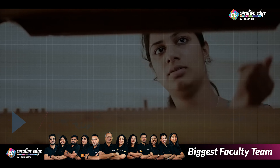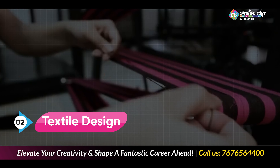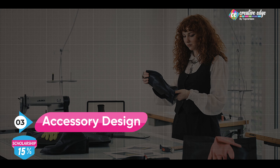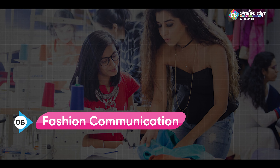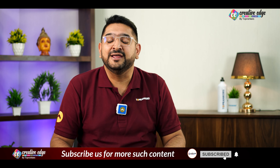The second domain in which NIFT provides you a Bachelor of Design degree is Textile Design. Third is Accessory Design. Four is Knitwear Design. Fifth is Leather Design. And sixth, but not the least, is Fashion Communication. In fact, Fashion Communication has got the highest placement rates in India.